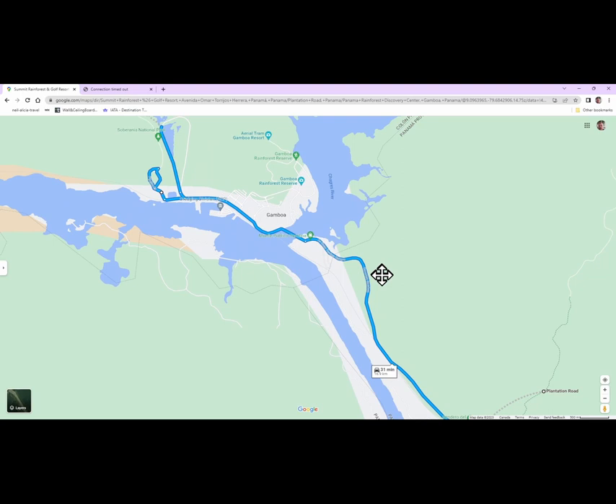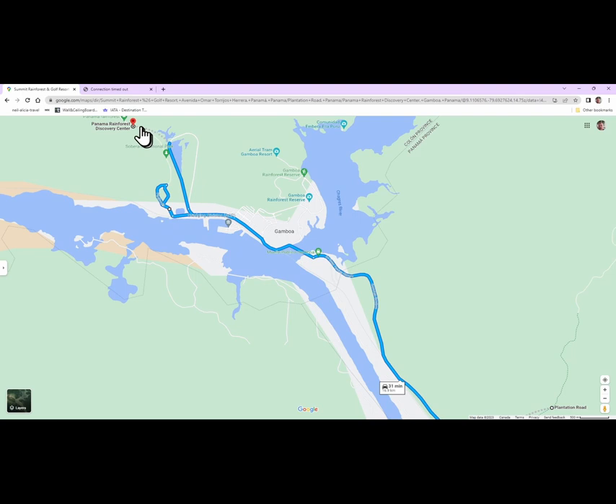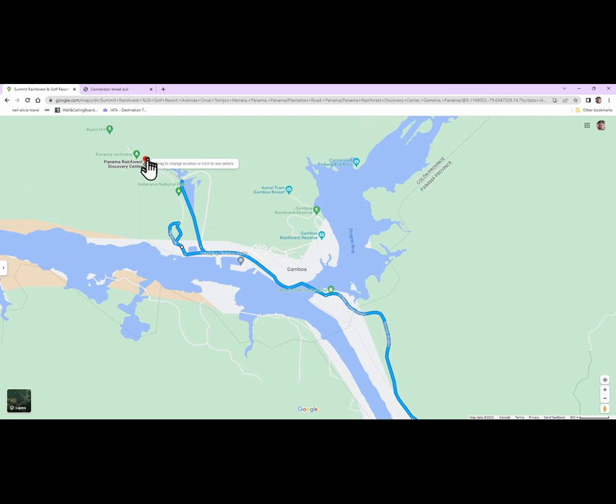Another day we continued on to Gamboa — this road goes up to Gamboa. We were looking for the Rainforest Discovery Center because the pipeline road starts just outside of it, and you walk up the pipeline road. We did use a guide and I would recommend one, because the guides know what to look for with the birds, so hiring a guide is worthwhile.